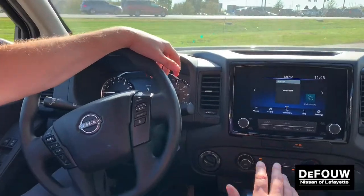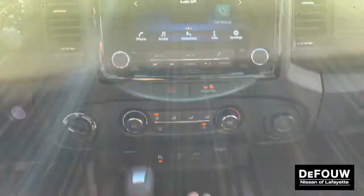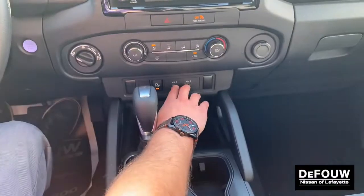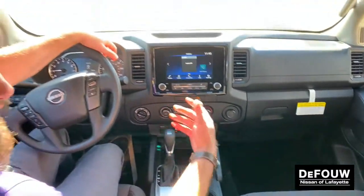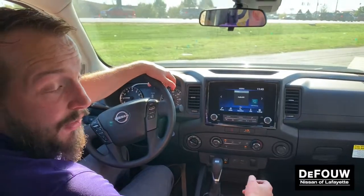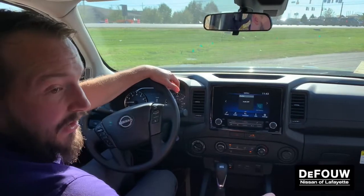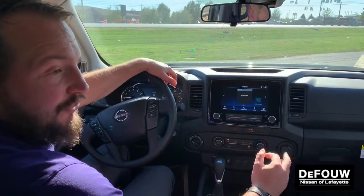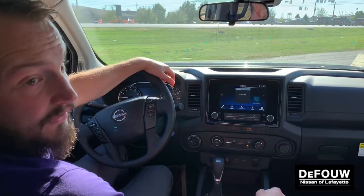Full Bluetooth compatibility right here in the touchscreen. You also have your USB port as well as your USB-C port so you can charge all your devices. That's also going to give you access to Apple CarPlay and Android Auto, which is going to mirror your smartphone right here on the screen, making sure that you have navigation, your podcasts, music — whatever it is you like to listen to. All of that is right at your fingertips.